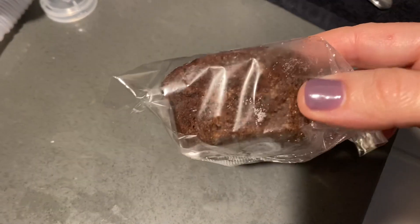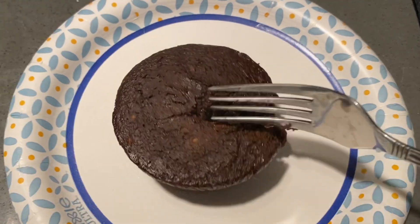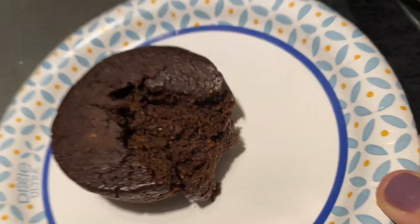After my breakfast I had this little veggie muffin — it's a chocolate veggie muffin. I found it in the freezer section at Target. You just microwave it for like 35 or 45 seconds and you can see the inside is yummy and gooey.